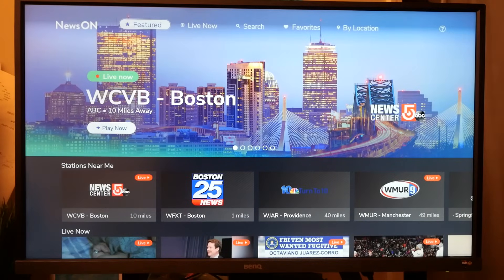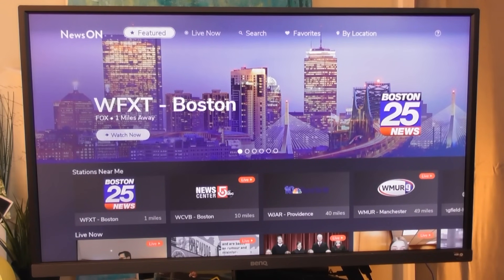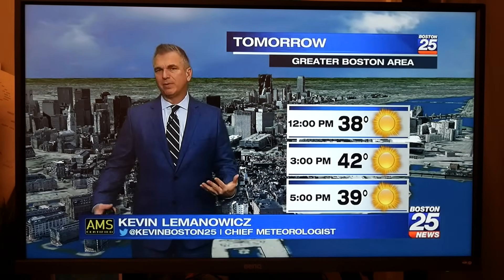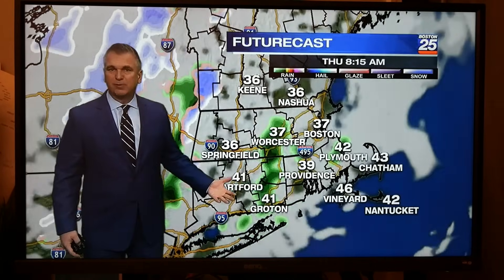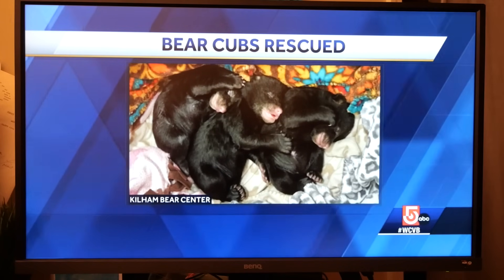News On carries 275 local TV stations in more than 165 markets. I use this service pretty much every day just to catch up on a quick weather report or to find out what's happening around where I live.